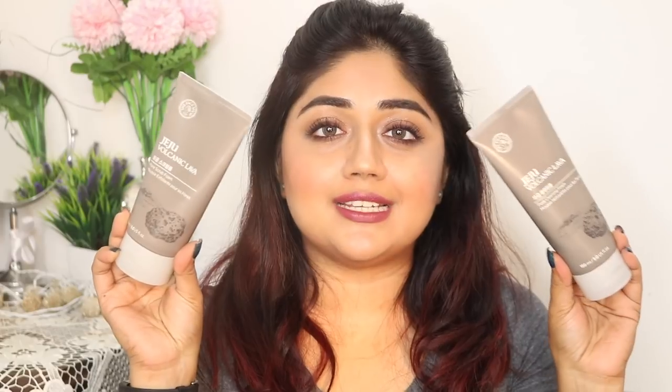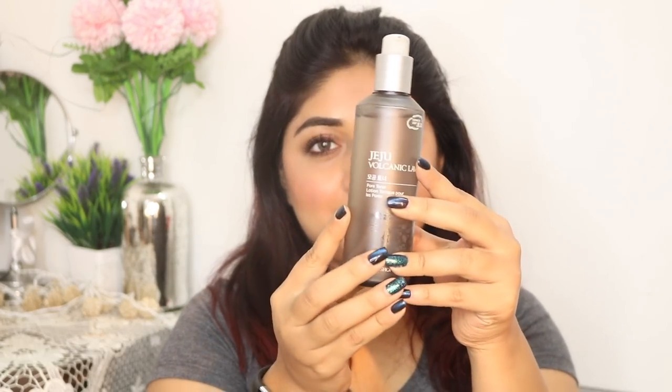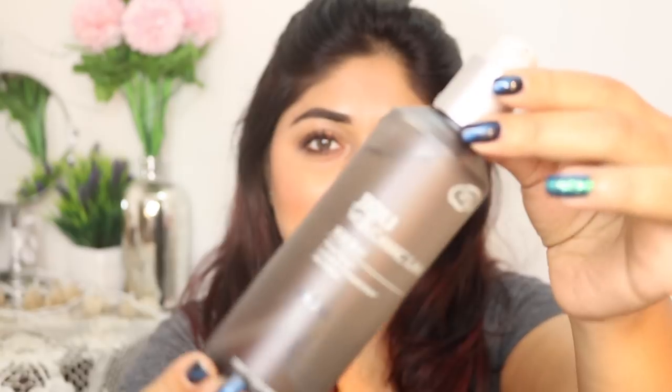Instead, use the pore cleansing foam, which is a foaming face wash. So those are the two cleansers in the range. The next product in the line is a toner, and I absolutely love the packaging of this because it's a transparent bottle so you can see how much product you have left.